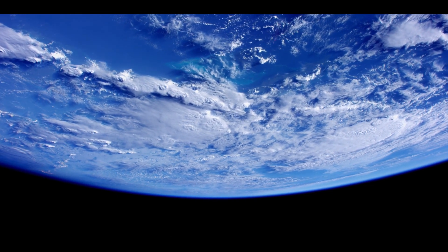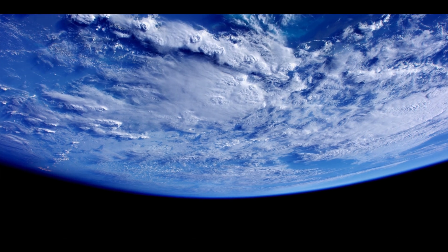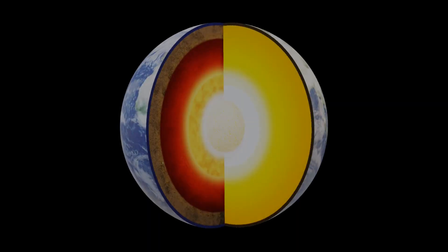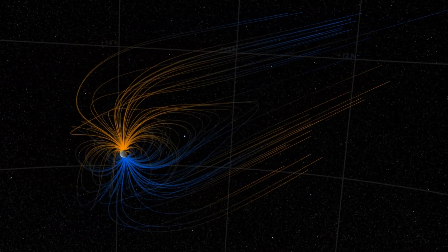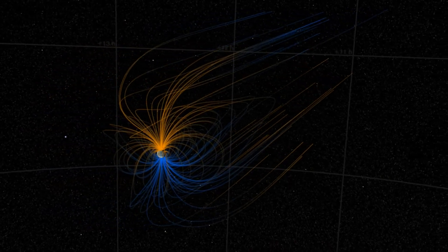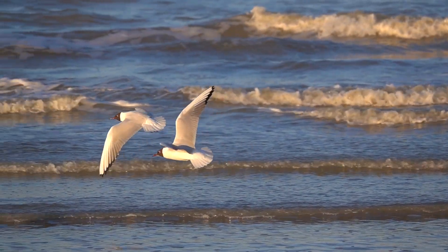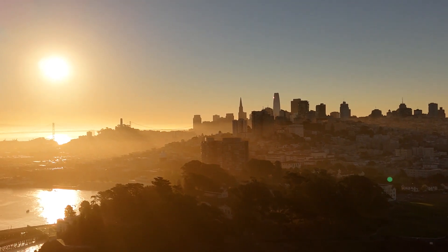Our Earth is surrounded by a protective layer, a layer that constantly protects us from the dangers of solar wind. Formed deep within the surface, Earth's magnetic field extends beyond our planet, out into space. It acts as a shield protecting both life forms and our modern equipment from the dangers of solar winds.